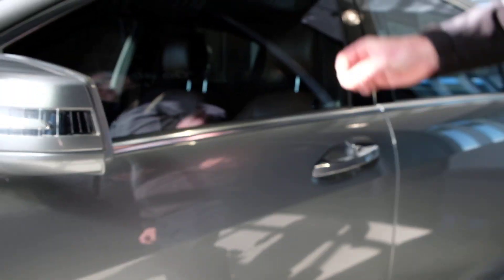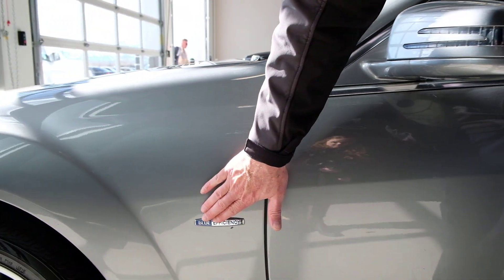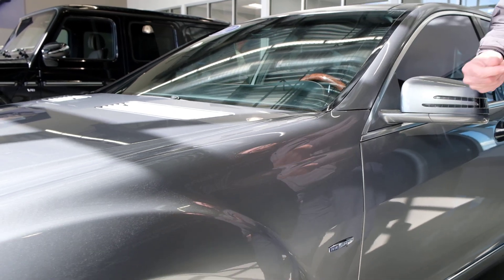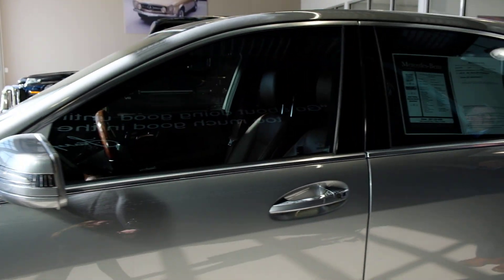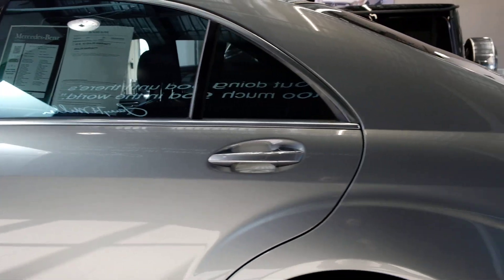Tires are in good condition. Blue Efficiency — of course when this came out in 2012 we started seeing some badging on here, so it's different than BlueTEC. BlueTEC would mean that it's a diesel. Blue Efficiency means that we're using electromechanical steering and we've gotten rid of the power steering pumps and fluids — it's a little bit more environmentally friendly. As we come along the vehicle again, nice and straight, I don't see any body damage or anything to be concerned about.